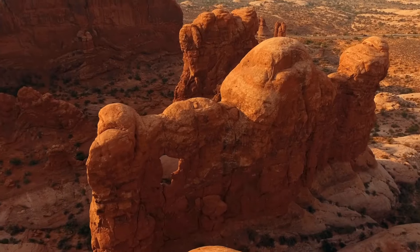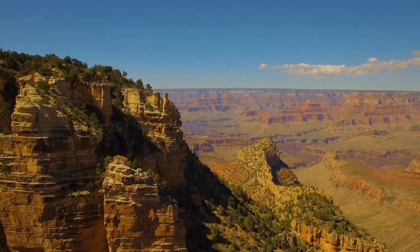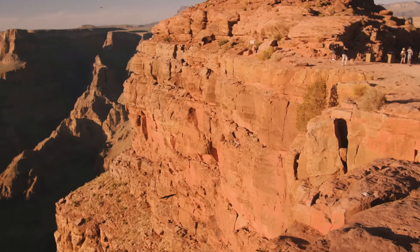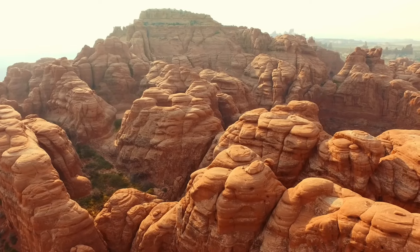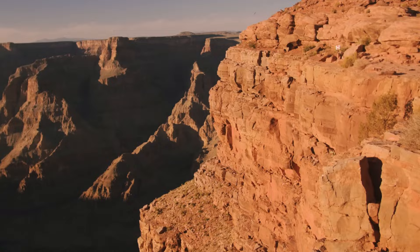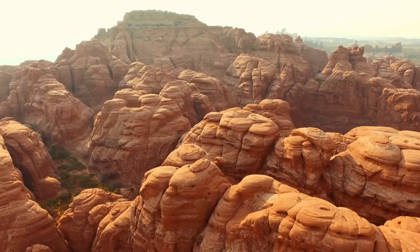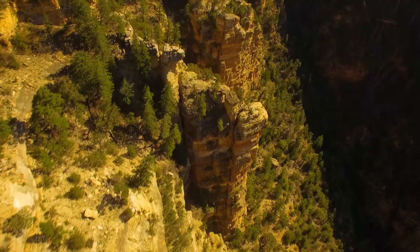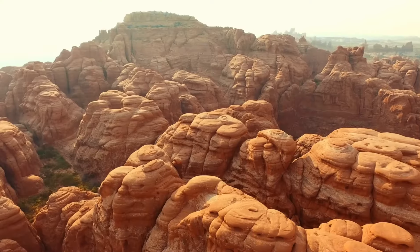Geologist John Wesley Powell first noticed this anomaly in 1869 while traveling down the Colorado River. Years later, geologists were able to date these layers, confirming the Great Unconformity. Experts discovered that rocks from 1.4 to 1.8 billion years ago were sitting directly next to rocks from 520 million years ago. Research indicates that this strange gap may be linked to the violent breakup of the supercontinent Rodinia, which occurred between 633 and 750 million years ago — a turbulent period for Earth's tectonics.